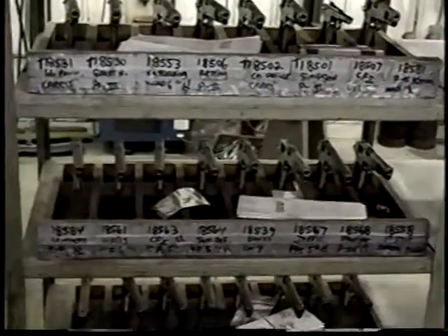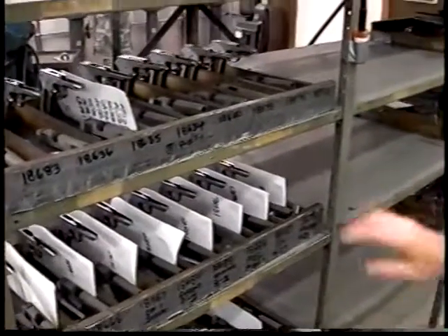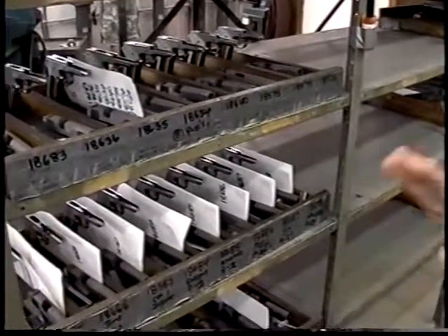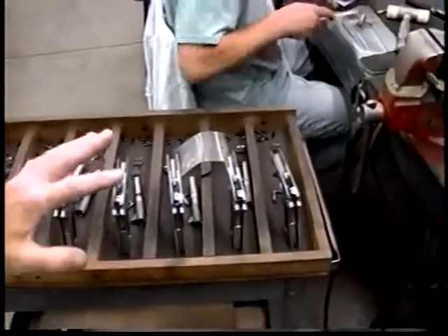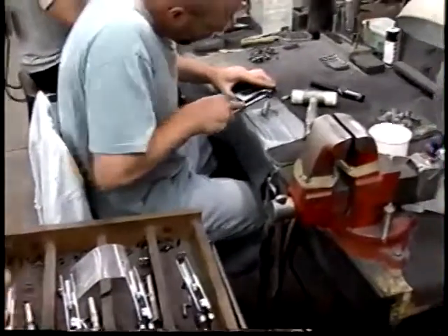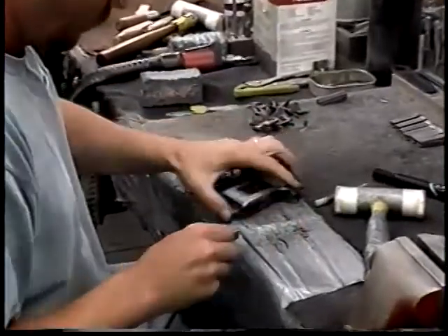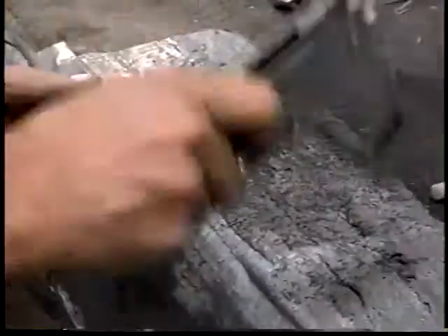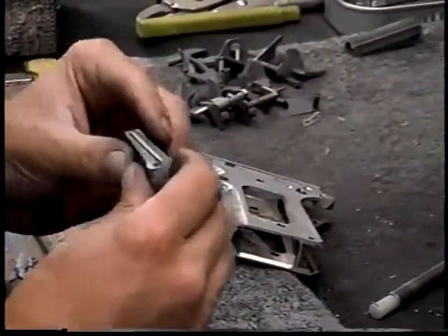Every custom pistol we do is built to order. We made these special wooden racks so we can keep track of the parts. All these parts are either oversized or undersized, and from here on out everything's hand fit. Right now Zach is fitting all the mainspring housings and beaver tail, roughing in all the ambidextrous safeties, and doing all the fitting of those components on these frames and slides. He also does the firing pin stops and ejectors.